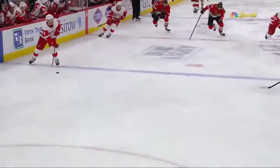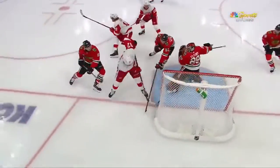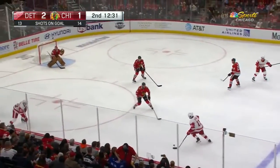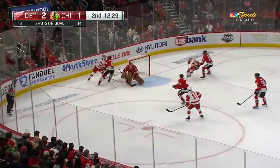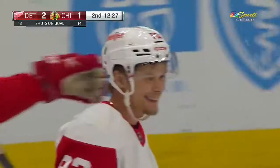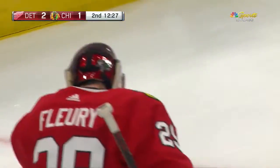It goes off Fleury's skate and he kicks it to the back of the net. Two-on-one — outstanding save by the Flower and then a wrap-around. Here's Adina going down low, a snap shot, save by Fleury. Rebound — they score! The second chance, or maybe even the third chance, went in. A couple of saves by Marc-Andre Fleury, and the Wings have a two-goal lead.